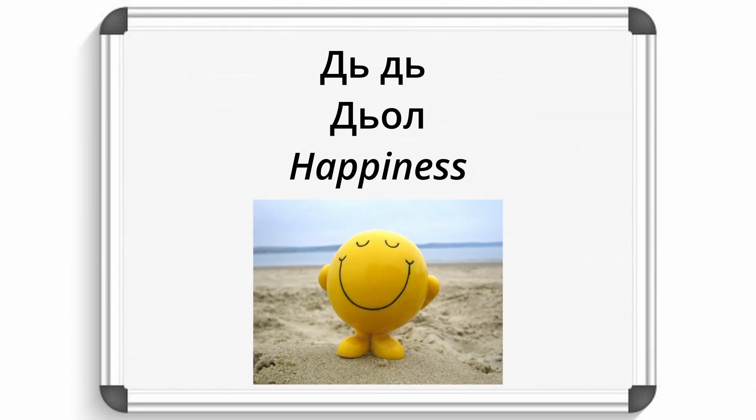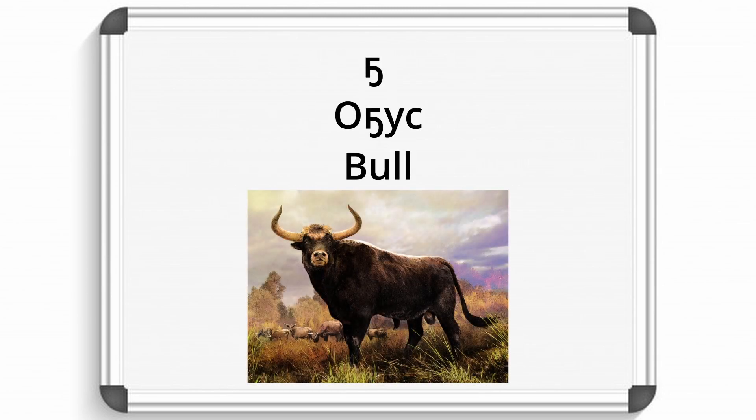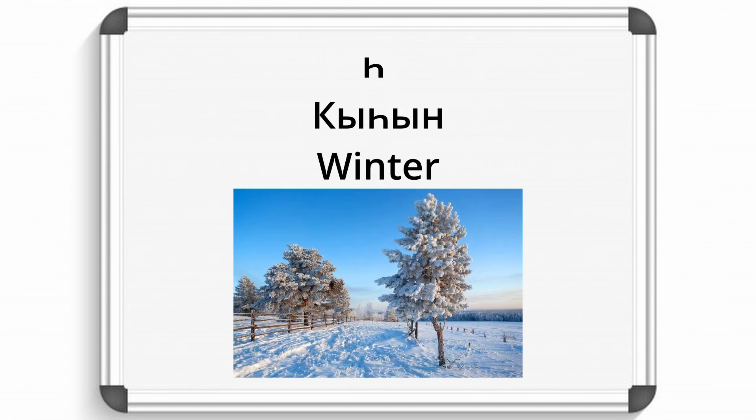J, like in the word Joe — meaning 'happiness'. N, like in the word Nirei — meaning 'calf'. N — Onga, this word means 'left'. H, K — meaning 'winter'.